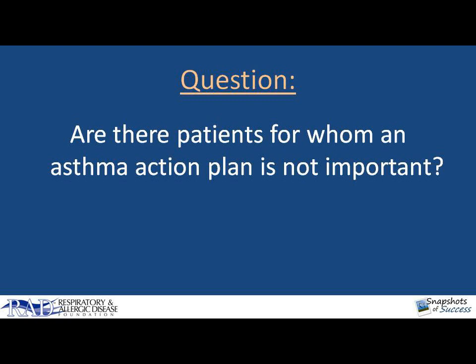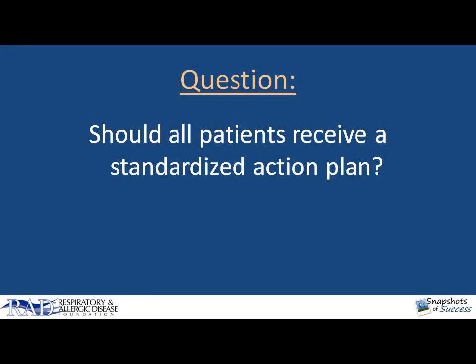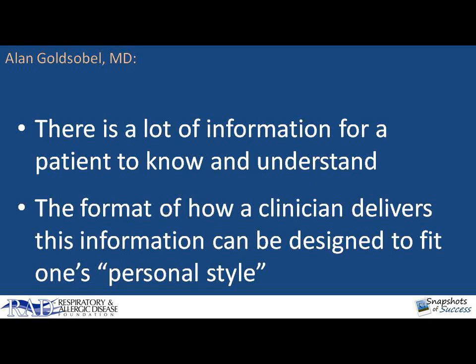Are there patients for whom an asthma action plan isn't really important? Basically, no. I think every patient needs an understandable and concrete asthma action plan. But more specifically, does every patient need to have the same or a standardized action plan? No, they really should have one that's individualized. We want to have an educated patient, one who can manage their asthma when they're on their own. This means they can properly use their medications every time, recognize when their symptoms are worsening, know what triggers to avoid and how to avoid them, and know what to do and whom to call when things get out of hand. The format of how the physician delivers this information can be designed to fit someone's personal style, both that of the physician as well as that of the patient.